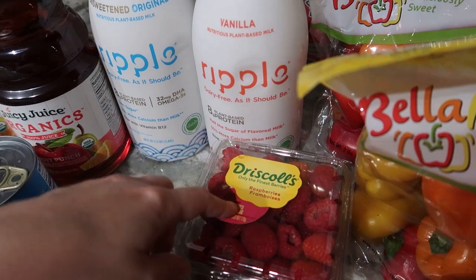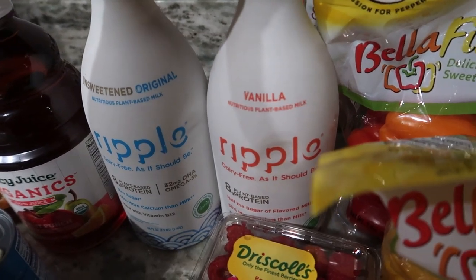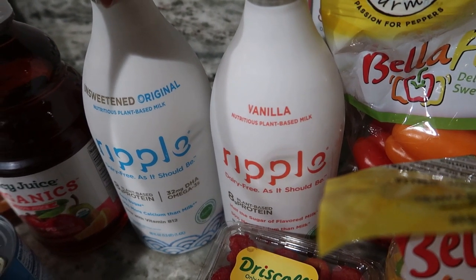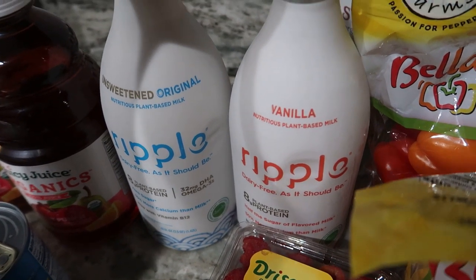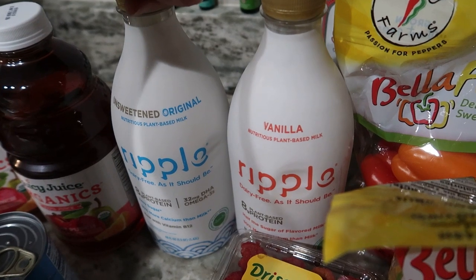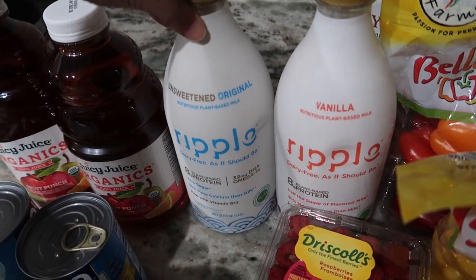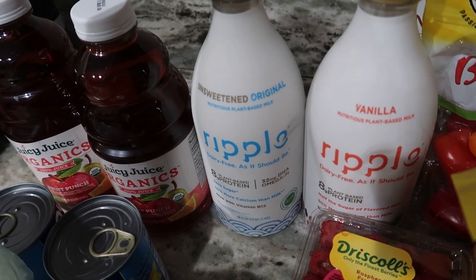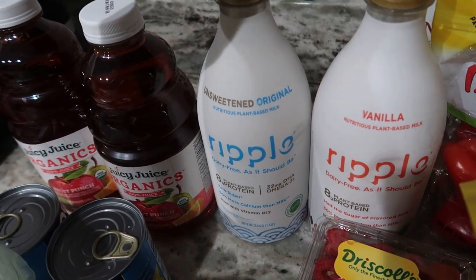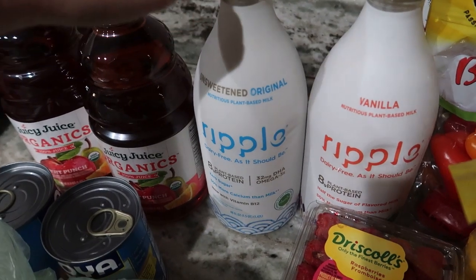The baby bell peppers were also BOGO so I grabbed a couple of those, and two packages of raspberries that were BOGO as well. Then there's the milk we swear by — my daughter can't have dairy at all, so she loves this vanilla Ripple milk. Her GI doctor recommended it because it's high in protein and, unlike almond milk, it's not like drinking water for a growing child. They only carry it at Publix and Target in our area, so every time I'm in Publix I grab some. I also love it for lattes or plant-based cooking.